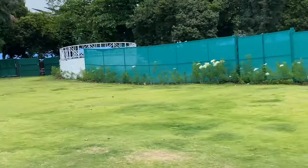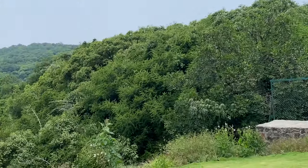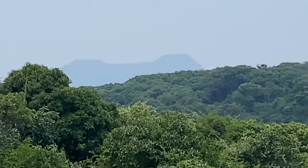On your screen you can see the field from which we are going to fly the drone. It is right in front of our hotel room.